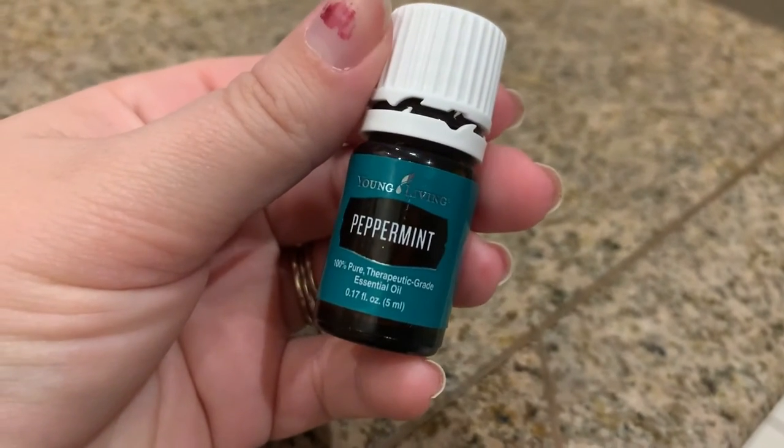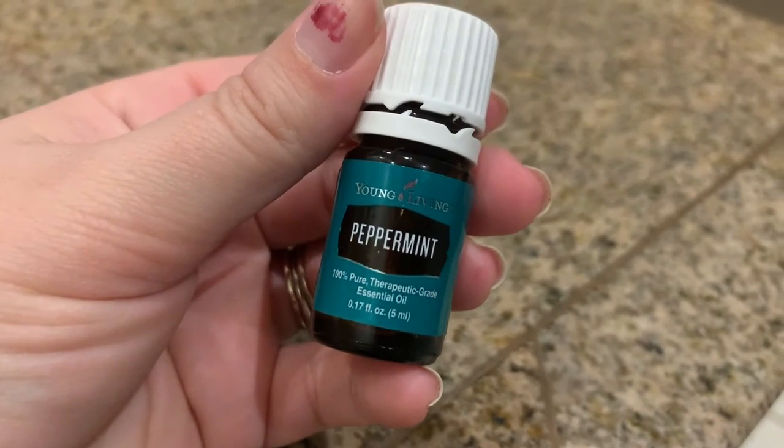It's a hundred percent pure therapeutic grade essential oil, and that is what I love about Young Living so much.